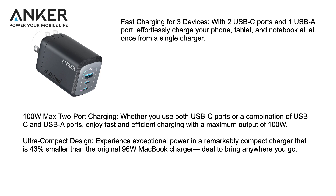Experience exceptional power in a remarkably compact charger that is 43% smaller than the original 96-watt MacBook charger. It's ideal to bring anywhere you go, and it fits basically in the palm of your hand.